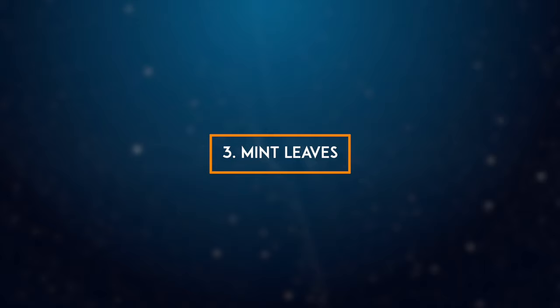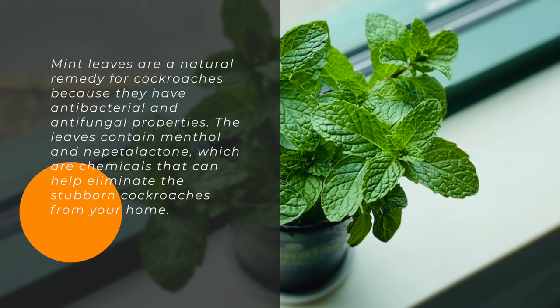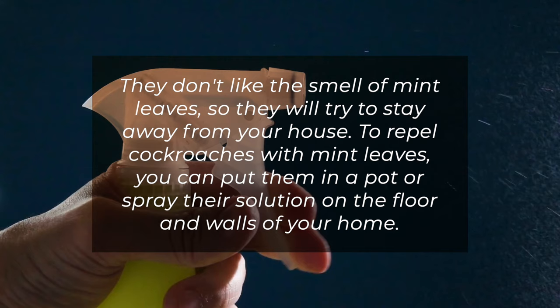3. Mint leaves. Mint leaves are a natural remedy for cockroaches because they have antibacterial and antifungal properties. The leaves contain menthol and nepetalactone, which are chemicals that can help eliminate the stubborn cockroaches from your home. They don't like the smell of mint leaves, so they will try to stay away from your house. To repel cockroaches with mint leaves, you can put them in a pot or spray their solution on the floor and walls of your home.